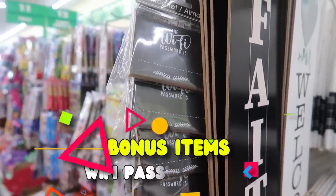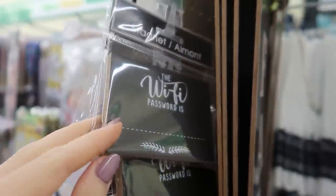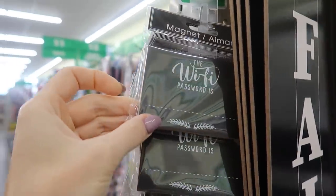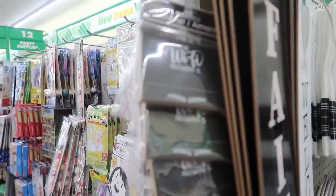Dollar Tree often has Wi-Fi signs where you can put your password on there, but this magnetic chalkboard one is so chic and beautiful. It's not as large — you could put it on your refrigerator or basically anywhere. This would also be a really fun gift idea.